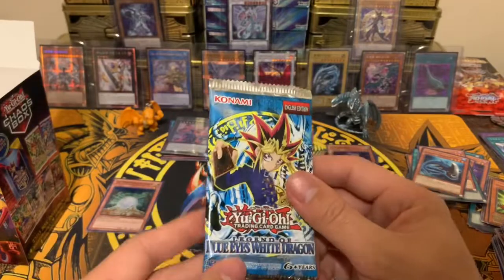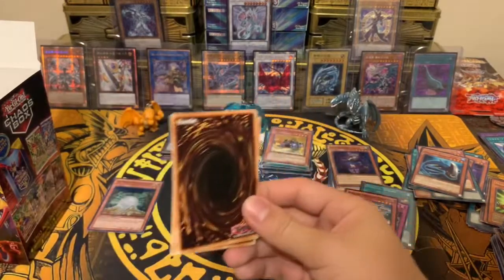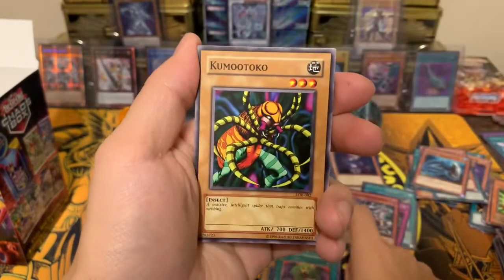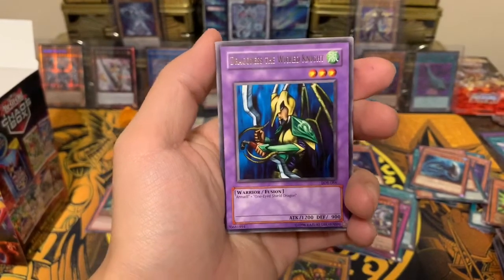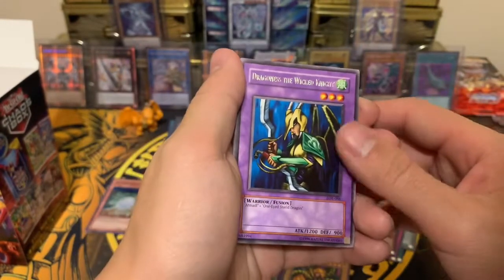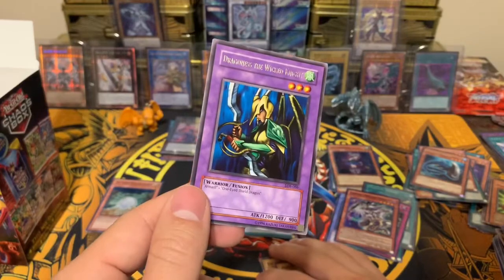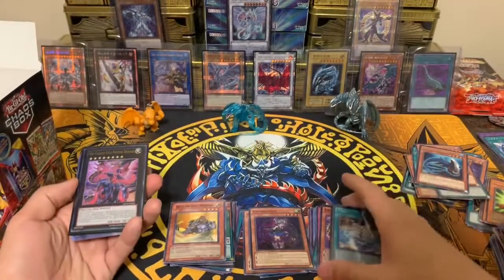The pools are all random but these packs are awesome. First card: Dragon Treasure, and we have a regular rare — Dragoness the Wicked Knight. First time pulling that one. I've opened a lot of Legacy packs but first time pulling that card — must be a short print rare or something.